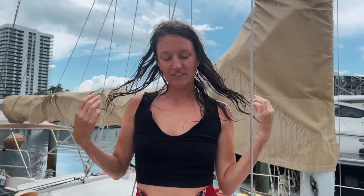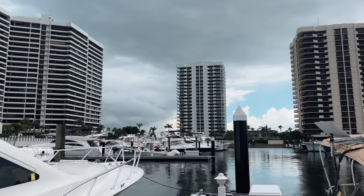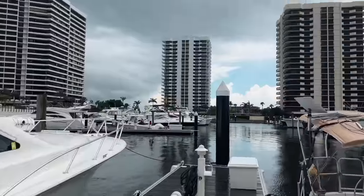We just got to the marina and the storm just cleared, but as you can tell it was torrential downpouring rain right as we were docking. Luckily we had help from two amazing dock hands. I'm completely drenched, and it was so funny because as soon as we got in, it stopped and the sun came out — that's Florida for you! You literally wouldn't believe the buckets of rain coming down.